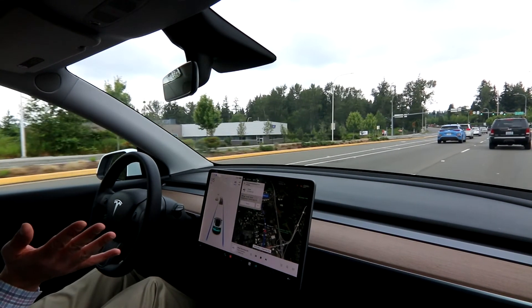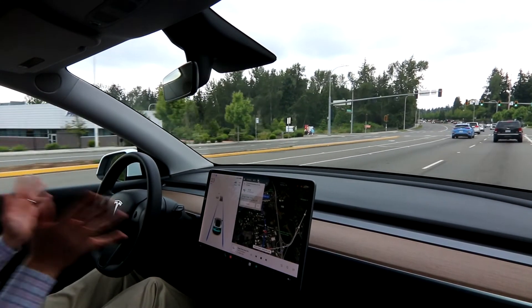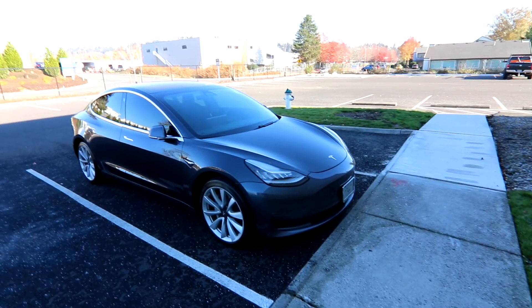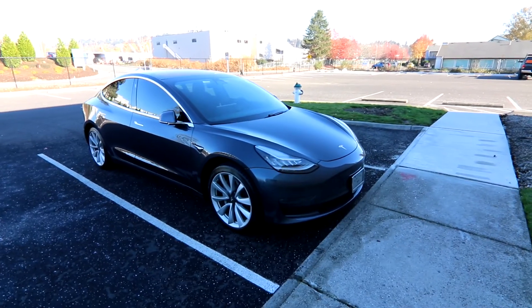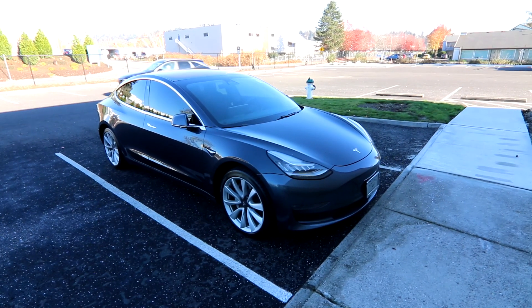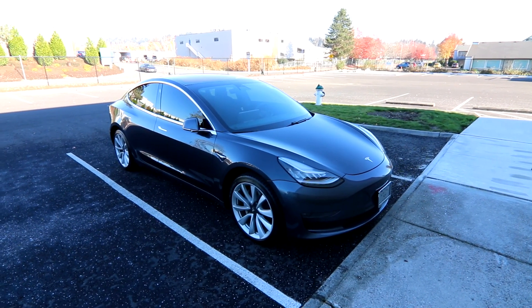Thank you so much for taking the time to watch this video. One more thing to add: right now, if you have Enhanced Autopilot and want to upgrade to Full Self-Driving, Tesla generally offers a discounted upgrade price for people who already have Enhanced Autopilot. That's something to think about with this vehicle. Thanks for watching, hope to see you soon, and have a wonderful day.